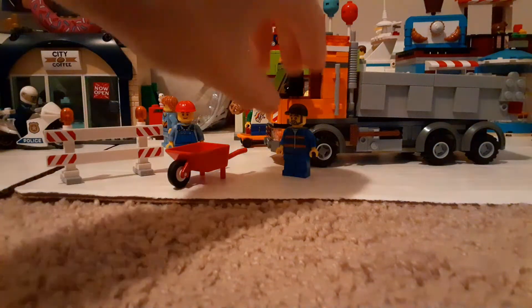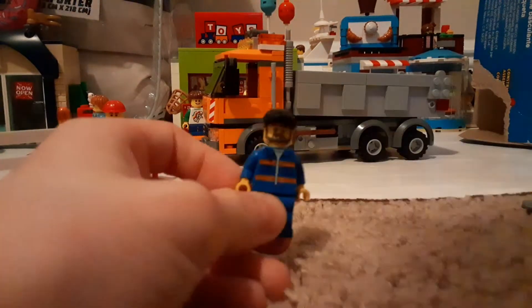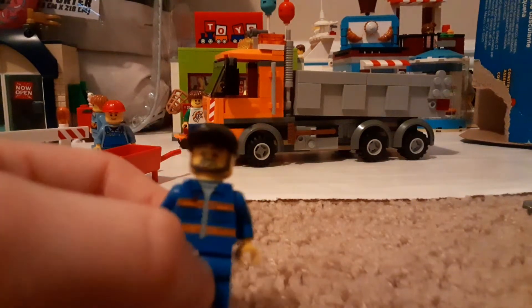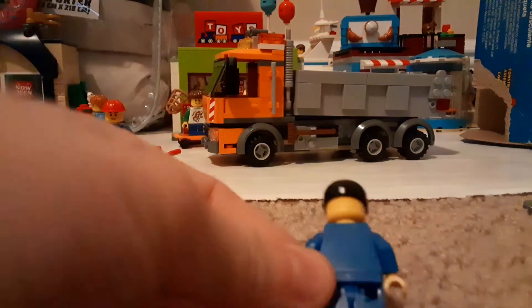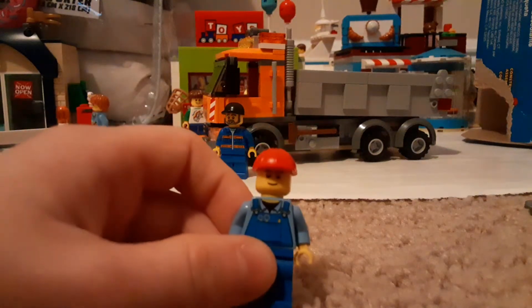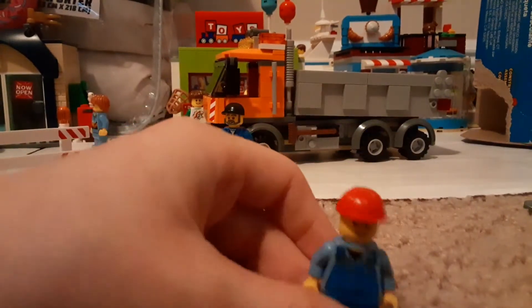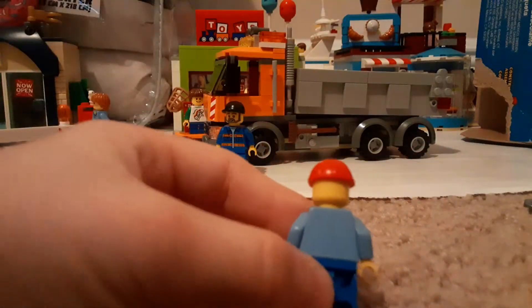This is the guy that drives the dump truck. He has a black hat, a smiley face, a shirt, and blue pants. He has no back printing. This is from 2012. The second figure has a smiley face, a red hard hat, red and blue overalls, blue pants, and no back printing either.